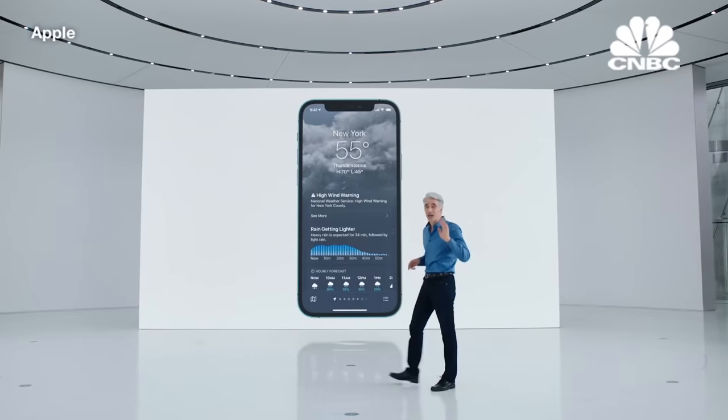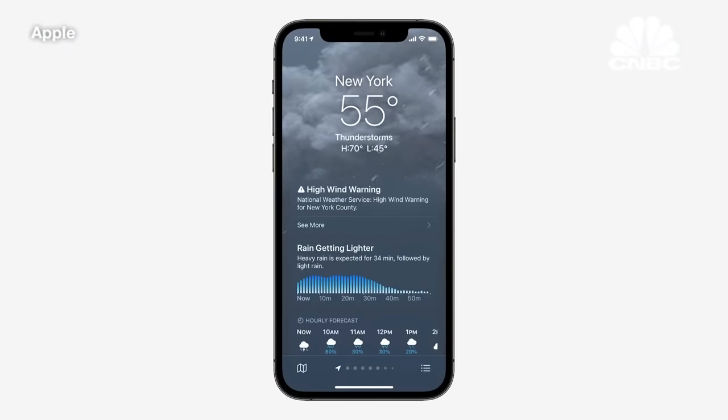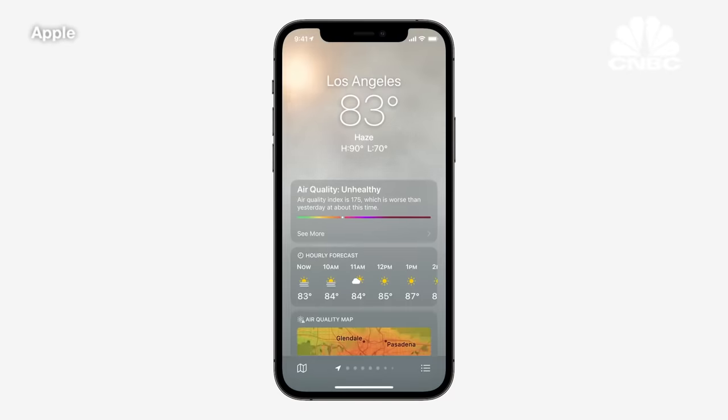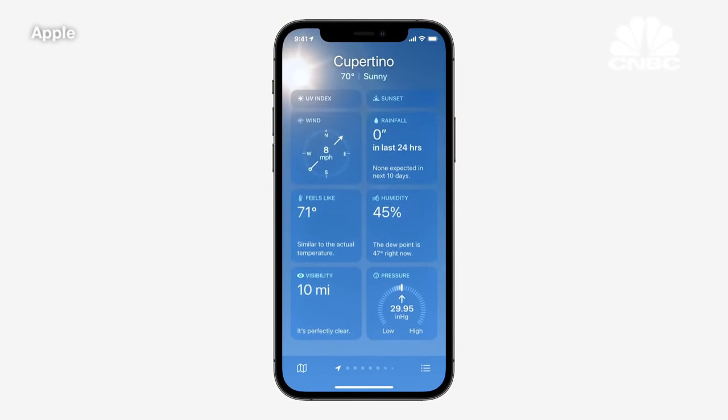The Weather app is incredibly popular, and it's getting a huge update. First, we're introducing a beautiful new design, with data and layouts that change based on conditions such as wind and rain, unhealthy air quality, or sunny skies. We've also added new weather graphics to help users better understand conditions like wind, UV index, and barometric pressure.